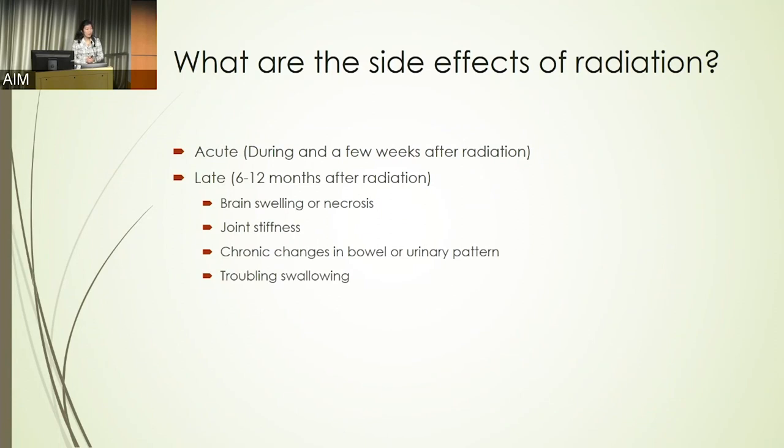Longer term, we think about possible effects from radiation maybe six or twelve months later. These are generally more uncommon side effects, but for patients who get radiation to the brain, they can sometimes experience swelling in that area or even some damage. Some people can experience chronic joint stiffness, chronic changes in their bowels — going to the bathroom more often than they used to — or maybe chronic trouble with swallowing after their treatment.